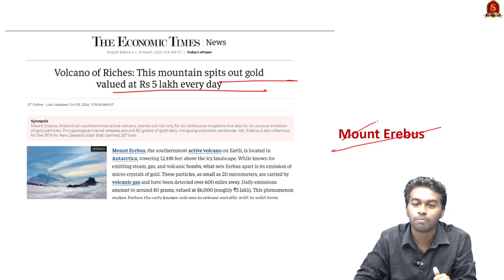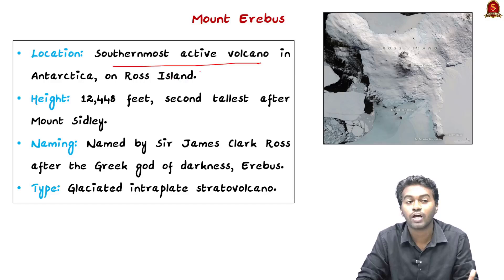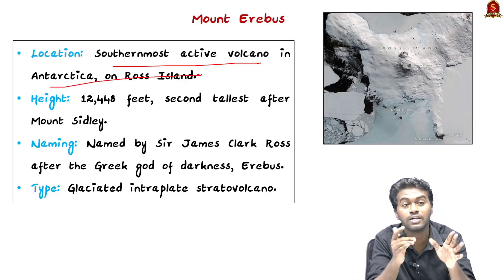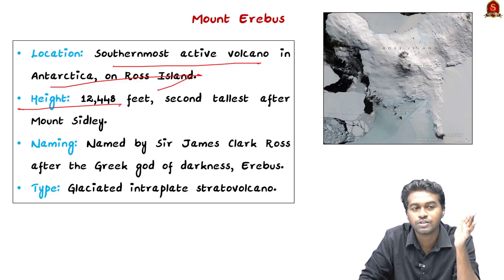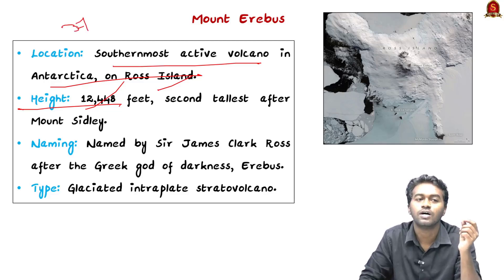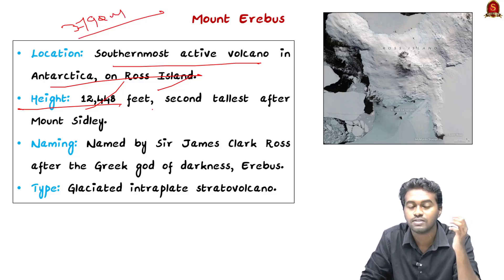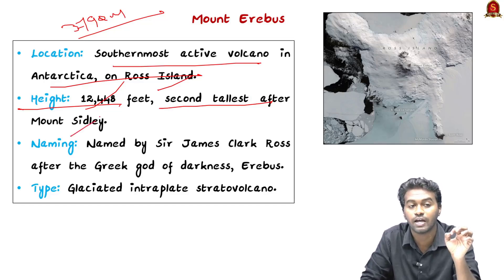Mount Erebus is the southernmost active volcano in Antarctica, which also makes it the southernmost active volcano on this planet. It is located on Ross Island in the Antarctic continent. Its altitude is around 12,448 feet above sea level, or approximately 3,790 meters above sea level, which makes it the second tallest mountain in Antarctica after Mount Sidley.